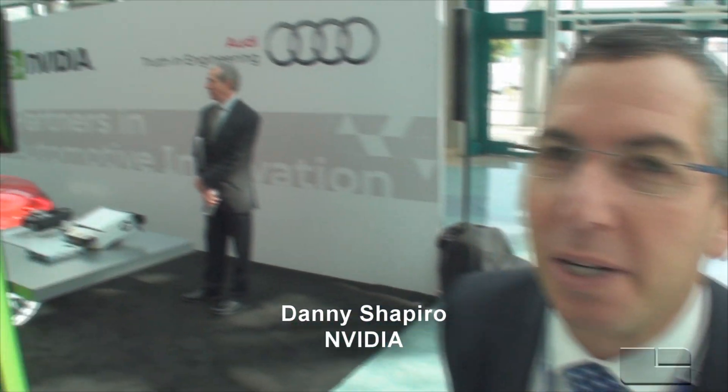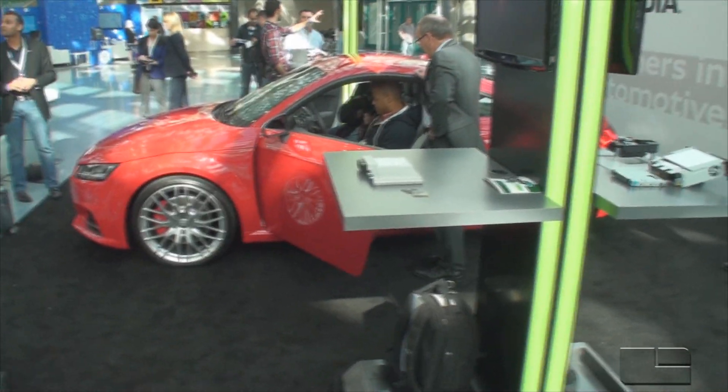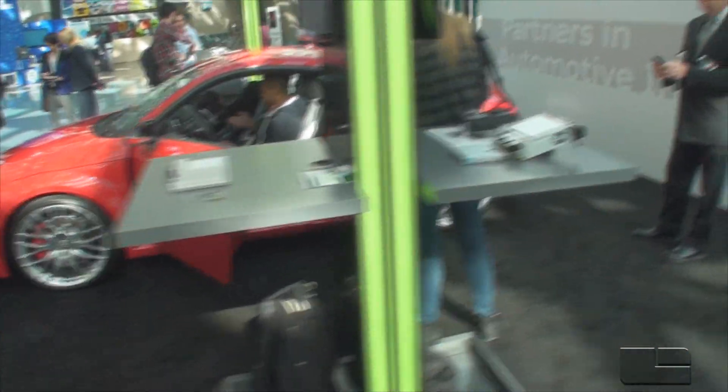We're really happy to be here at the Connected Car Expo with Audi, one of our great partners. On the stand, we have the brand new TT — it's going to have its debut tomorrow when the show opens. What's really key here is we're showcasing a whole range of different technologies we've developed with Audi, based on our Tegra processors — mobile processors that go into tablets and gaming systems, now made automotive grade and put in the vehicle. Some of the different displays here are the systems in Audi vehicles.